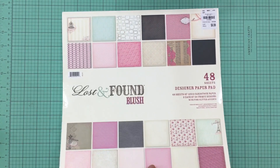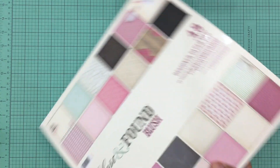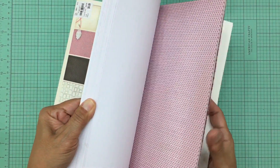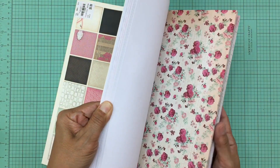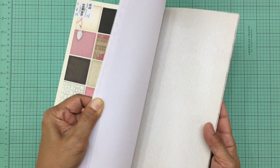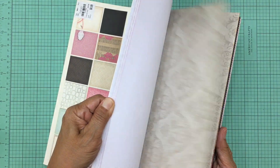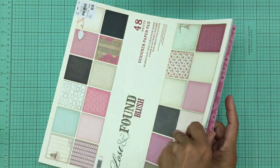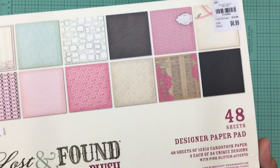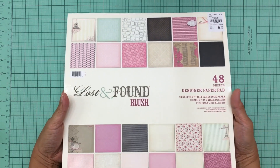The third pad by Lost and Found is called Blush — it's so beautiful with a lot of pinks. Flipping through it, it has a very nice vintage feel with beautiful floral prints. I love the roses, it looks very shabby chic. There's also a dress form design, and some gorgeous daisies that look very antique. Also $6.99.